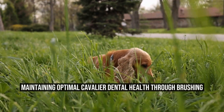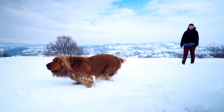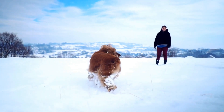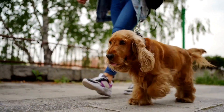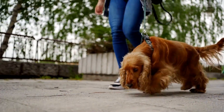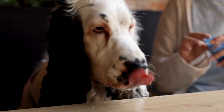Maintaining Cavalier Dental Health through brushing. Keeping your Cavalier King Charles Spaniel's teeth clean and healthy is crucial for their overall well-being. Just like humans, dogs are susceptible to dental problems such as plaque buildup, tooth decay, and gum disease. Regular brushing of your Cavalier's teeth is essential in preventing these issues and ensuring good oral hygiene.